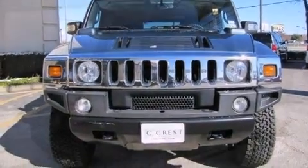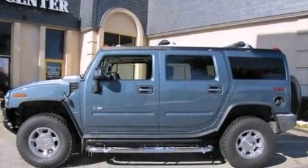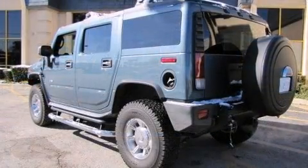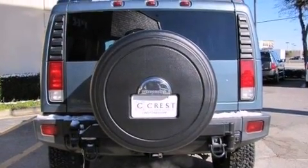Comfort and convenience were prioritized within, evidenced by amenities such as power front seats, a leather steering wheel, a built-in garage door transmitter, heated front and rear seats, front and rear air conditioning, fully automatic headlights, and one-touch window functionality.